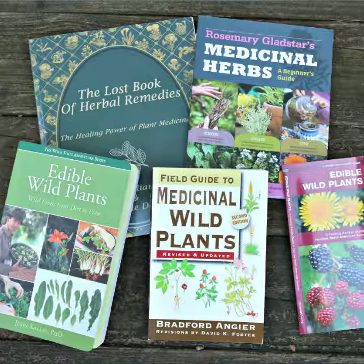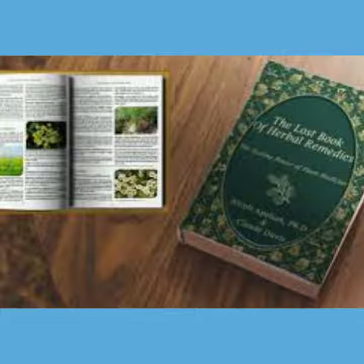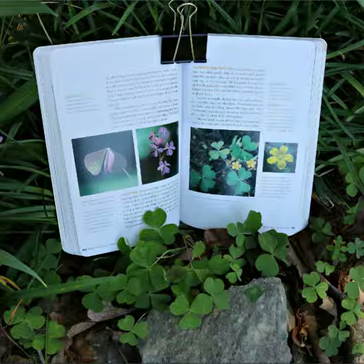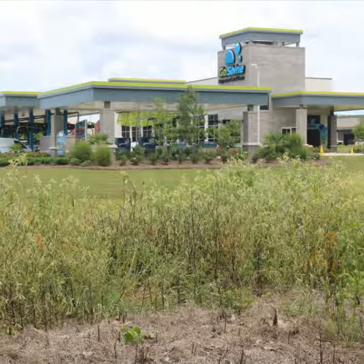Get a good medicinal plant book and take it with you. Study the particular plant you're looking for that day and make sure you know exactly what you're looking for. Take the book with you and compare it directly with the plants you may be harvesting. This video is not intended to be a foraging guide, so make sure you know exactly what you're looking for before you go anywhere near that plant.